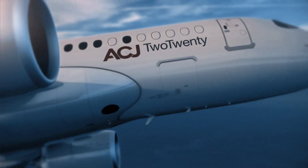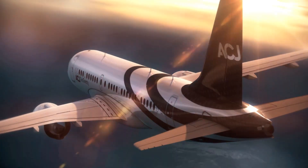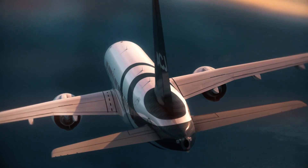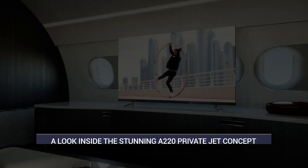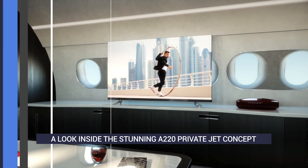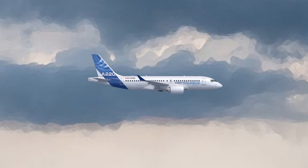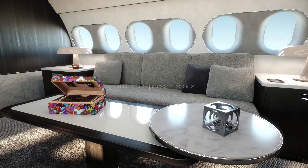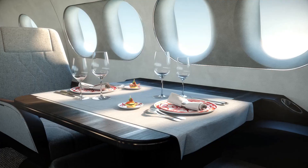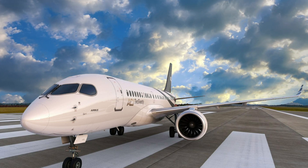Four months ago, we had a video discussing Airbus' new A220 corporate jet. Dubbed the ACJ220 business jet, it has broken new ground in the extra-large bizjet market and is set to launch in 2023. Based on the A220-100, it offers generous floor space and state-of-the-art technologies, alongside all the usual things to love about the A220. With some additional visuals available since our first video, let's revisit this beautiful aircraft concept.